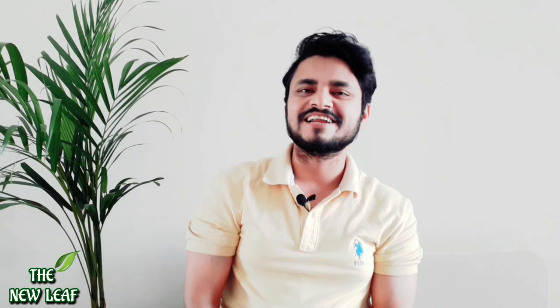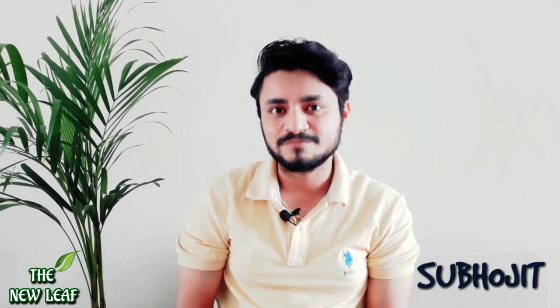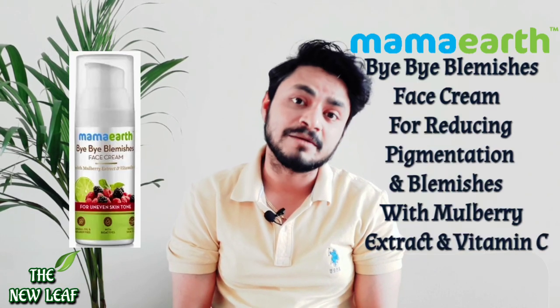Hello everyone, welcome to the channel guys, welcome to everyone. My name is Shubhujit and you are obviously in lockdown and bored, so I thought let's do a product review. Today I will review Mama Earth's Bye Bye Blemishes Cream.